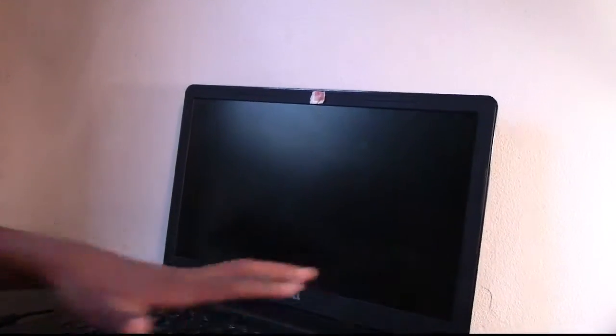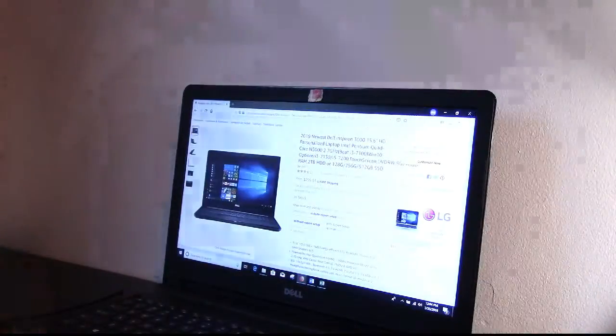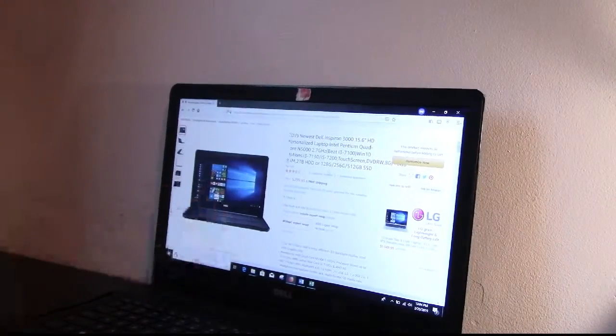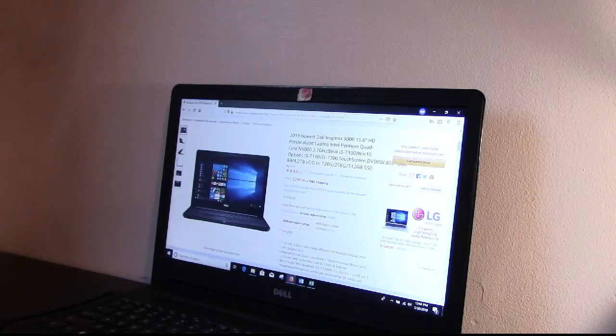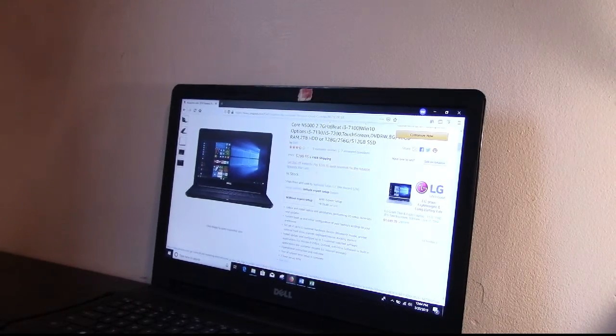Overall it's just been a joy — easy to use and easy to work with. If you have specific questions just send me a message. I'll put the link in the description. This is the Dell — and let me tell you exactly how I customized it. You can get it with a touchscreen option, but I didn't get that. I got it with 256 gigs of memory.